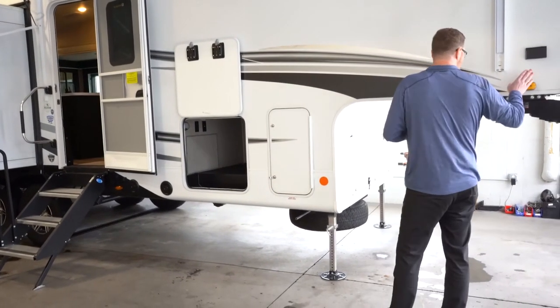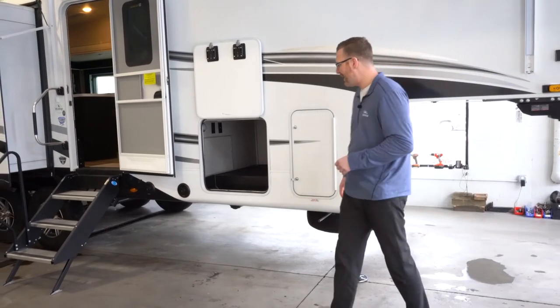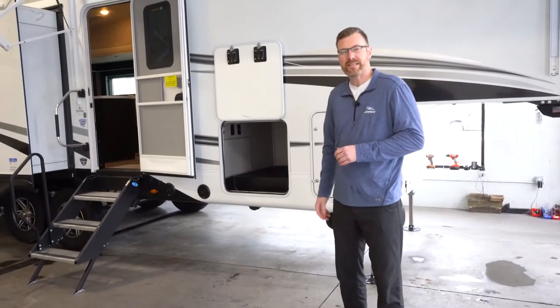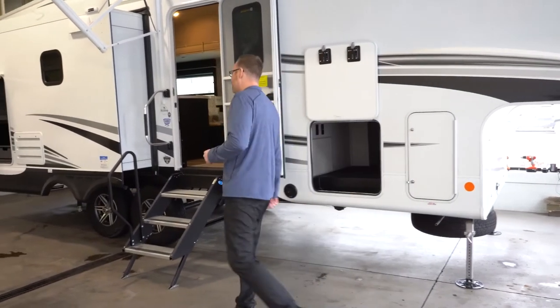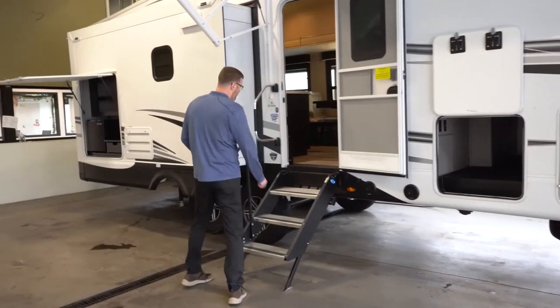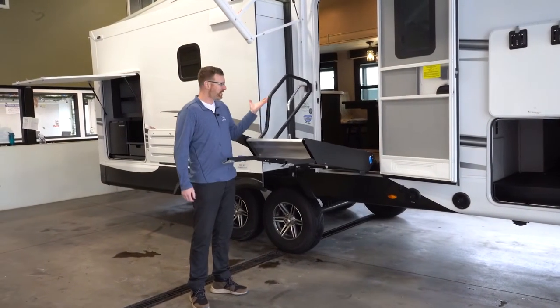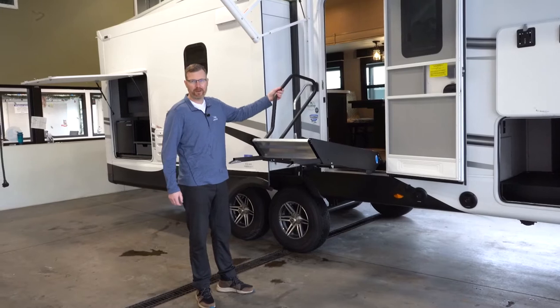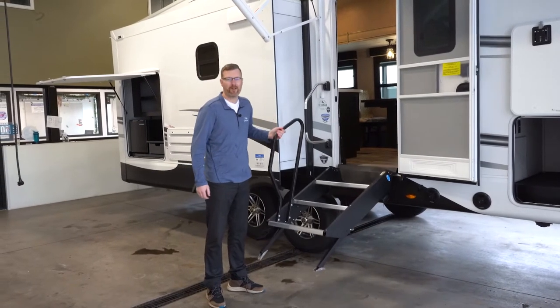This is prepped for backup cameras and you've got side view camera prep as well. It does have a four-point auto leveling system and it's got the new Moride Step Above Steps. These are so much easier to put up and down than a lot of them in the industry. You can do it with one hand and they kind of stop right wherever you let go — they're not gonna slam down or hurt your back.